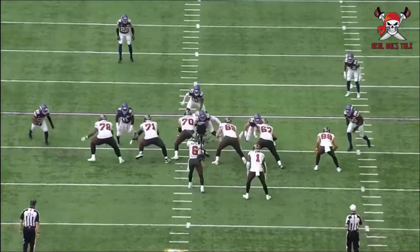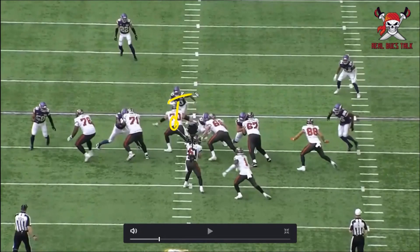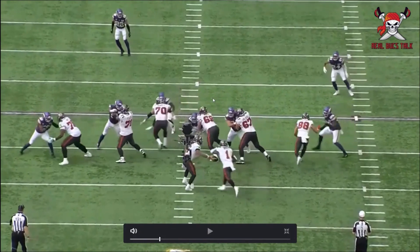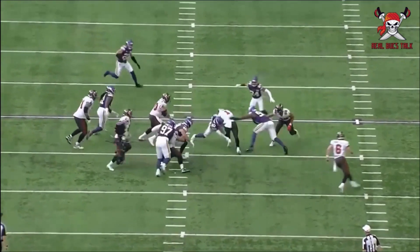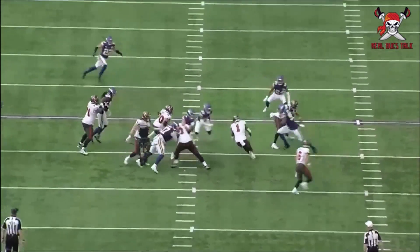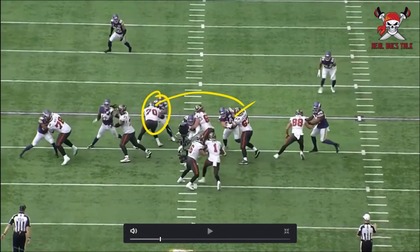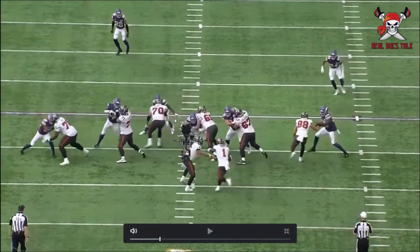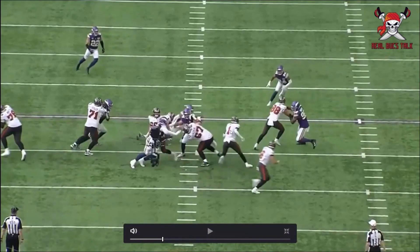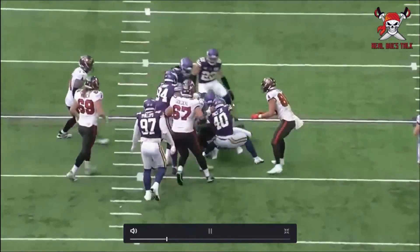Same thing here — there are opportunities for more explosive plays. Hainsey gets beat by the middle linebacker; Goedeke tries to sustain his block. It's a good read by Rashad — he sees the cutback, there are options, but they just couldn't get enough yards and number 40 makes the play. If Hainsey stays on his guy, that block has to be made right there — you've got to take that guy out immediately because if he bounces it outside, the linebacker is right there.